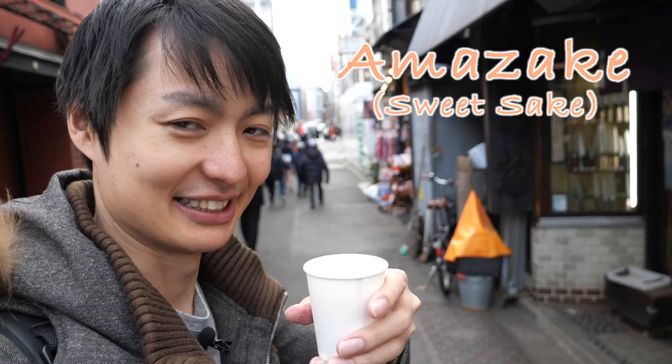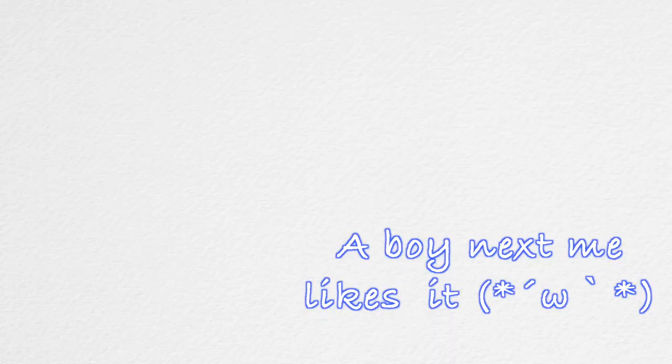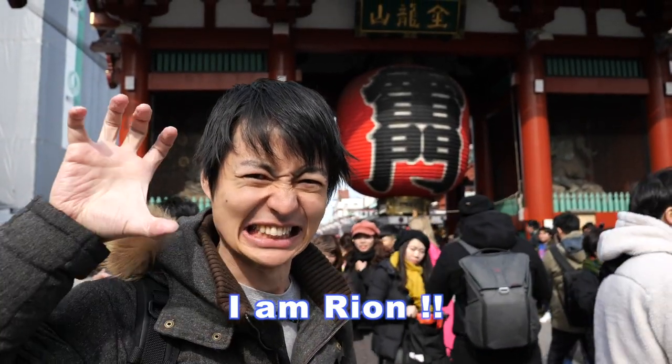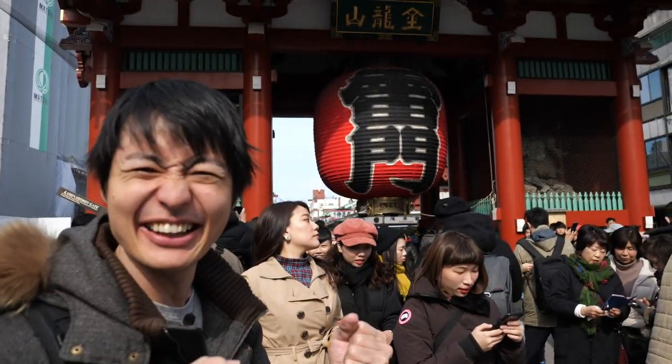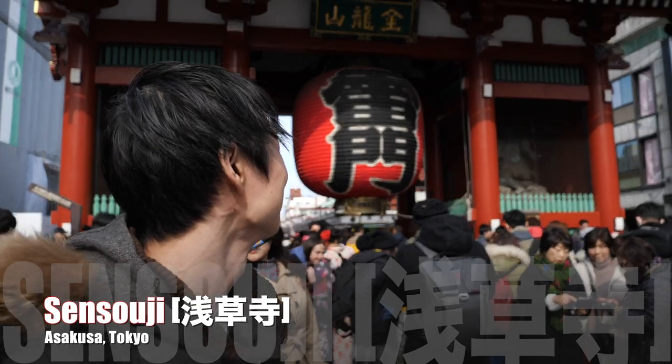This is a traditional sake in Japan. It's still warm and crispy. Hey guys, welcome to Ryan's TV. I'm Ryan. Finally today I came to Asakusa, Tokyo. So happy to be here.